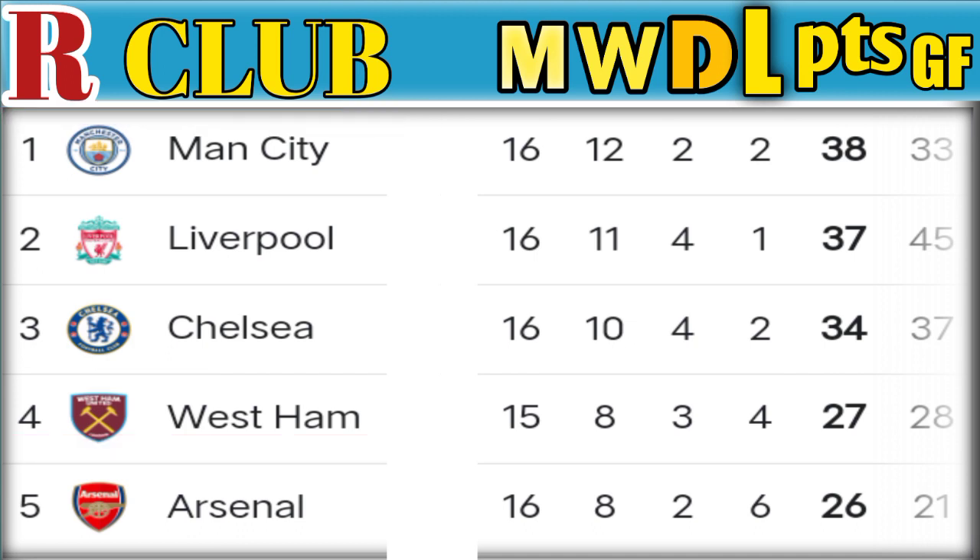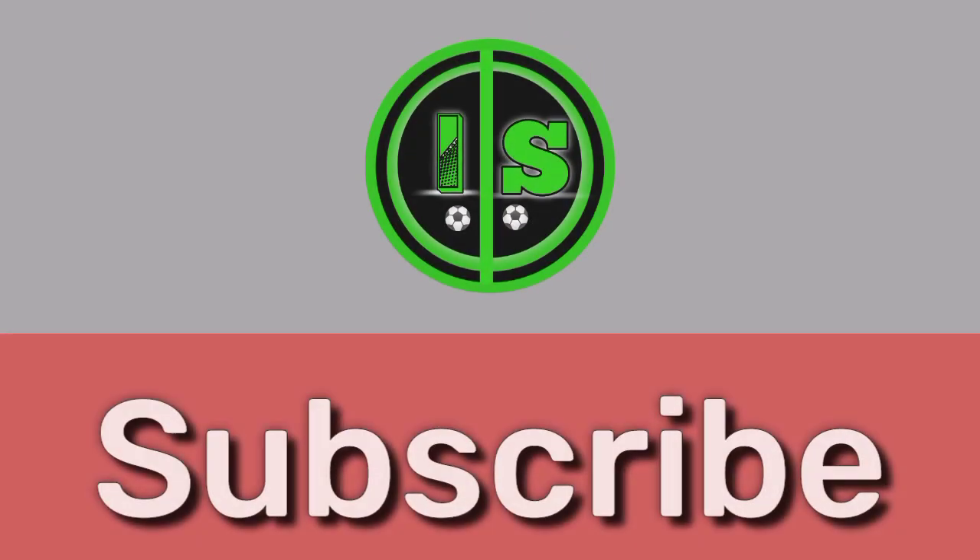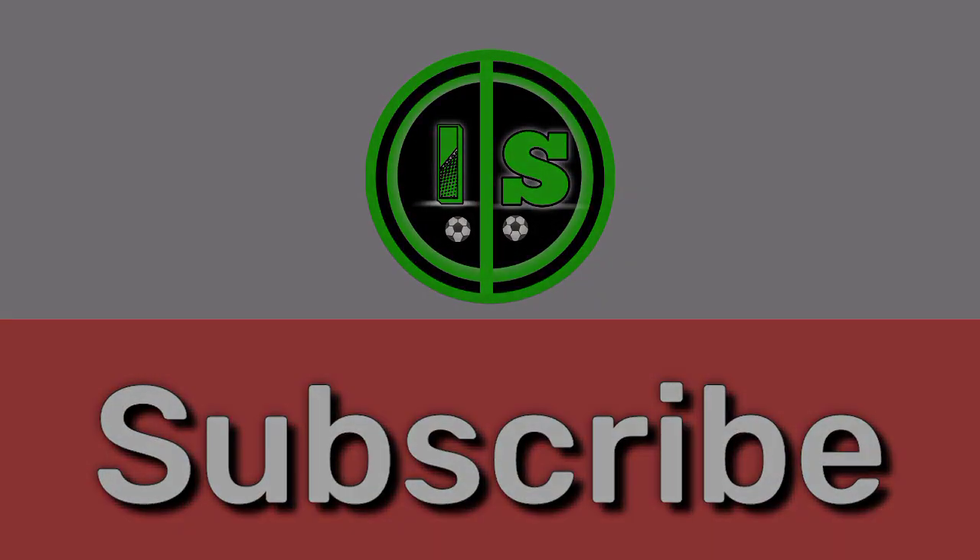Number 1: Manchester City, played 16 matches, won 12, 38 points. Thanks for watching. Don't forget to subscribe. Please suggest the next video.